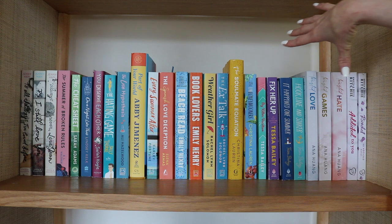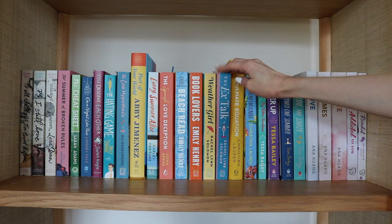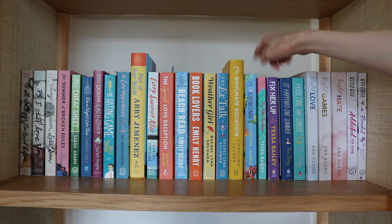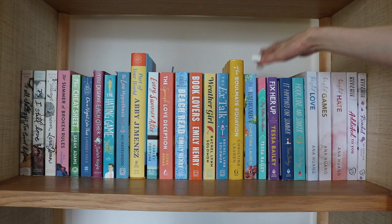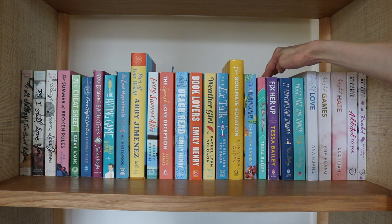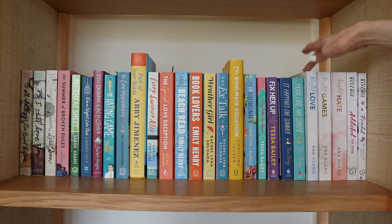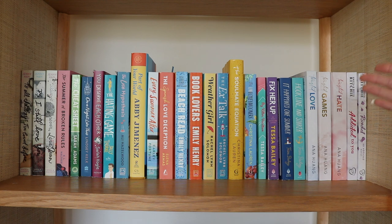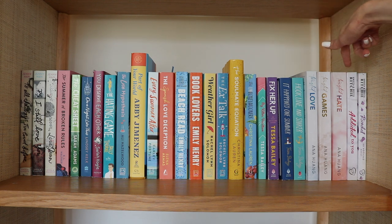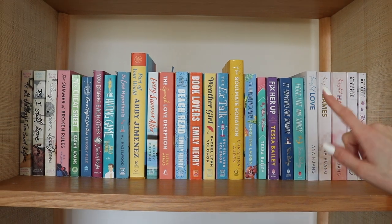Then my romance books organized by author: Beach Read and Book Lovers by Emily Henry; Weather Girl and The Ex Talk by Rachel Lynn Solomon — one of my favorite reads from 2021; The Soulmate Equation and The Unhoneymooners by Christina Lauren — I desperately need to read more from them soon; My Killer Vacation, Fixer Upper, It Happened One Summer, and Hook, Line, and Sinker by Tessa Bailey — I feel like Fixer Upper is underrated. I have Twisted Love, Twisted Games, and Twisted Hate from the Twisted series. And then the first two books of the Addicted series: Addicted to You and Ricochet. I'm trying to read one per month, but I get distracted. Love the series though — it is addicting.